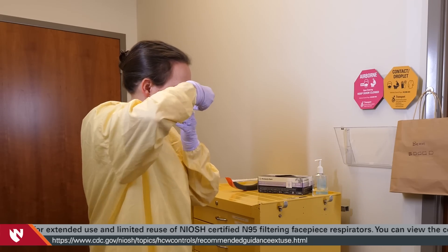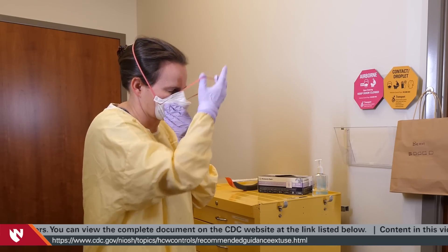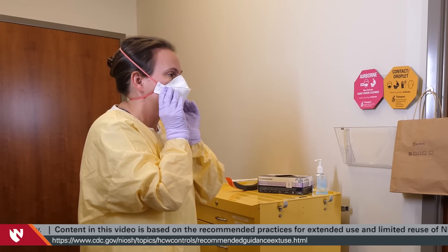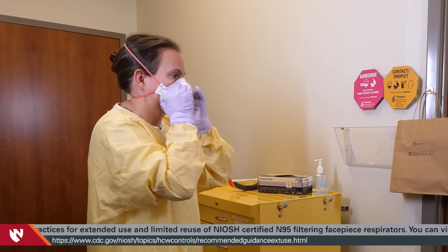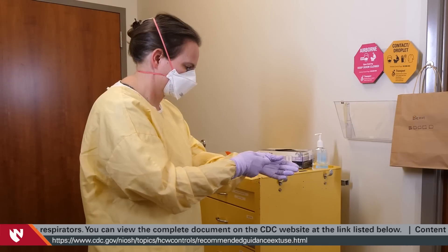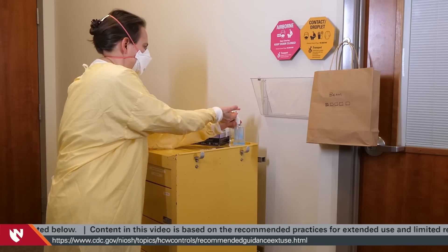Don the respirator with the top strap at the crown of the head and the bottom strap at the nape of the neck. Adjust the respirator to ensure a comfortable fit. Perform a user seal check. Discard the gloves after the N95 respirator is donned. Perform hand hygiene.